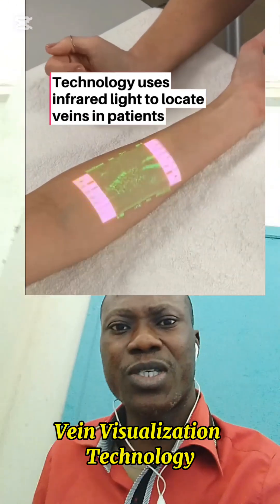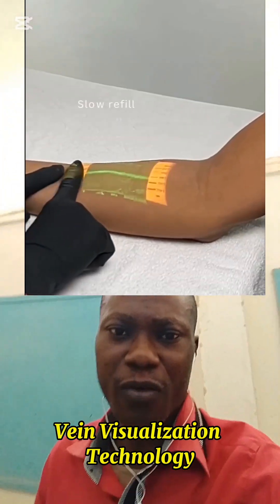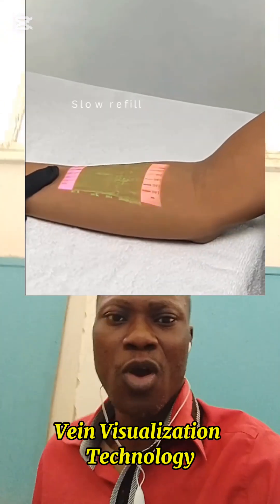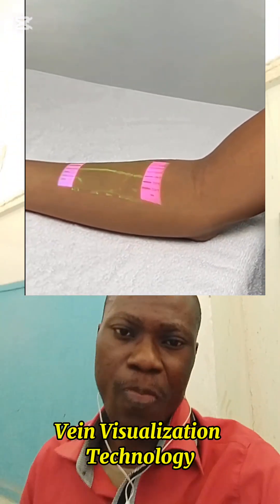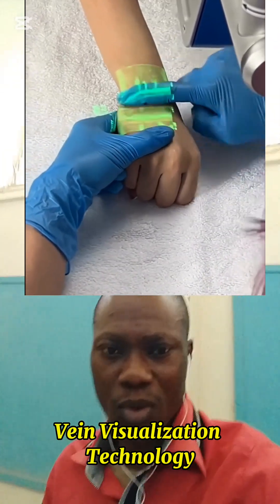Some advanced models use near-infrared cameras and projectors to create a live 3D image of veins on the skin's surface. Others are handheld and portable, meaning this technology is becoming more affordable and accessible in hospitals and clinics worldwide.